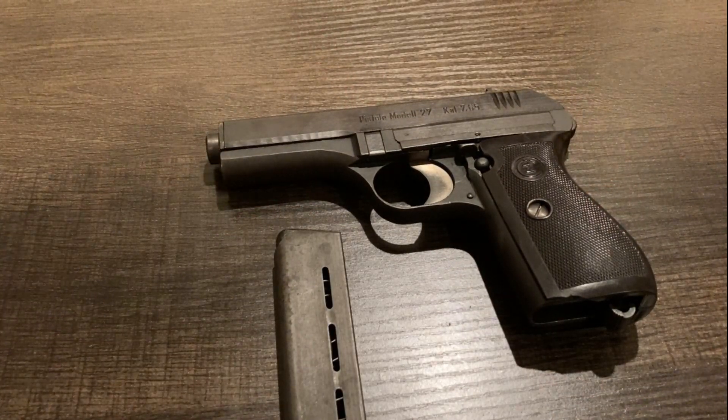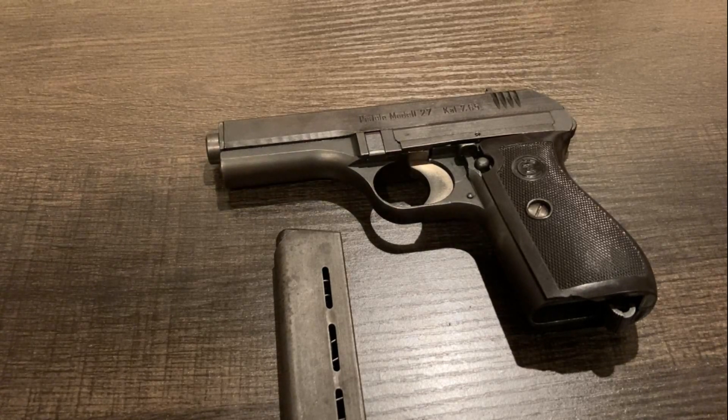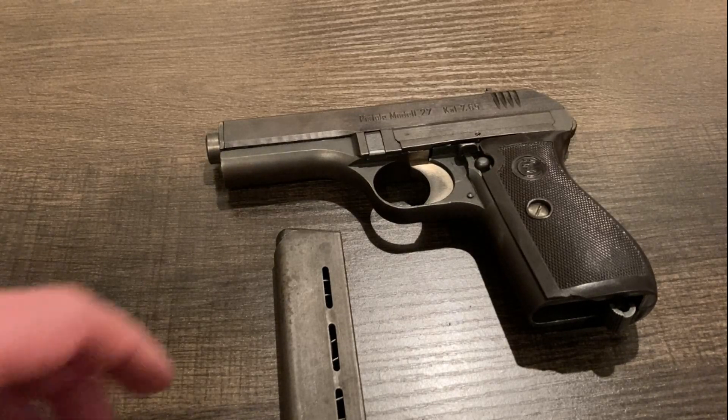These saw quite a bit of use on the eastern front, and also with a lot of rear-line units. I've seen an example where the infamous Colditz POW camp guards were apparently armed with these, and they ended up being confiscated after the war. So it's a very historically interesting design.